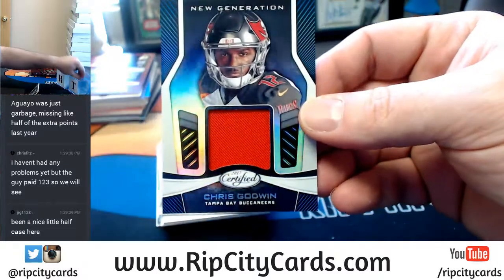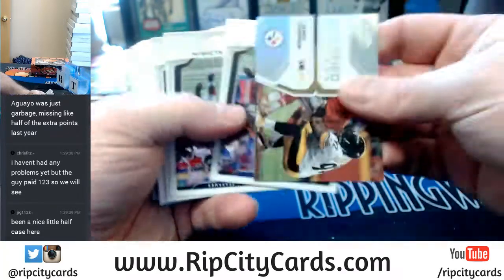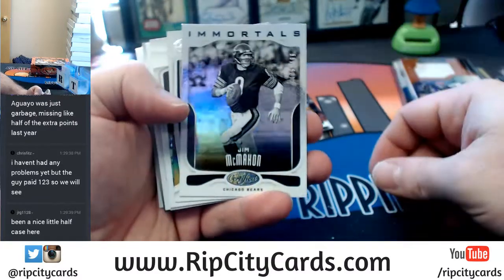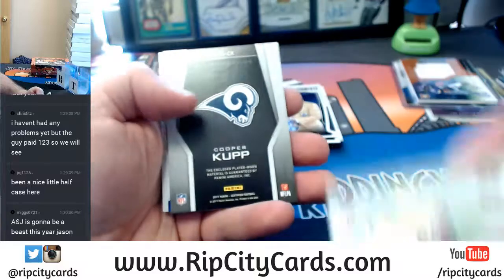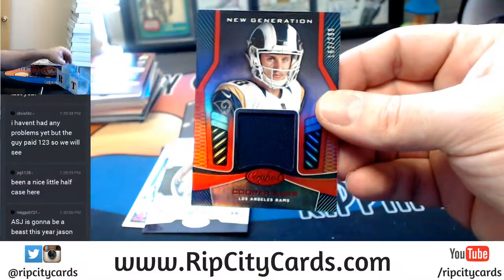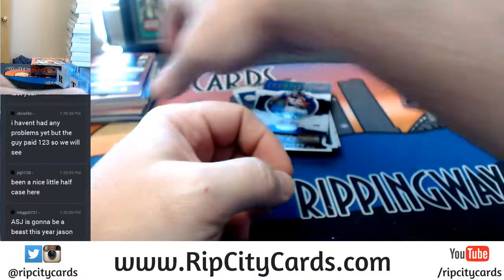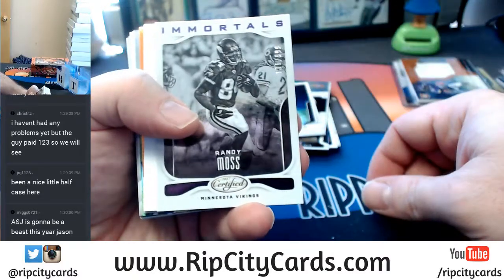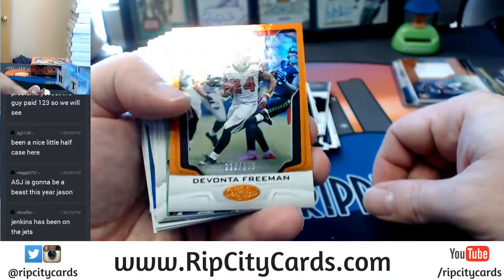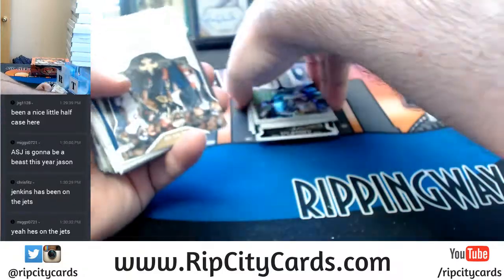Our boy Goodwin is back, this time with a New Generation card. Immortal Jim McMahon to 499, Bears. Trent Taylor to 999, Niners. Cooper Kupp to 299 for the Rams — I believe that's the second one of these. ASJ — is he on a team? He's not in jail somewhere? Randy Moss to 999, Vikings. Devonta Freeman to 299, Falcons.